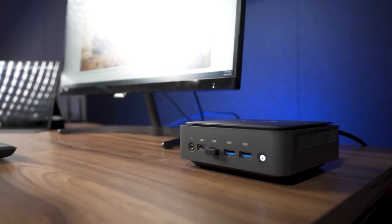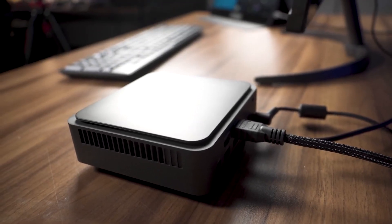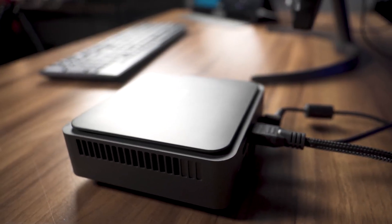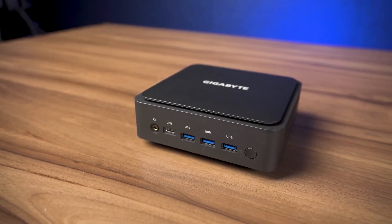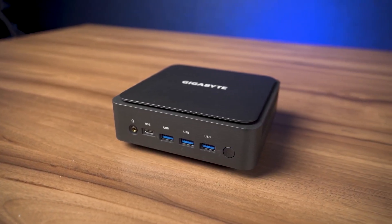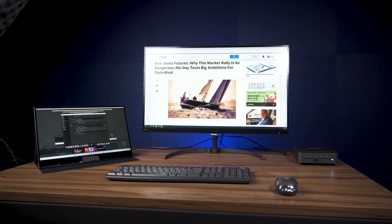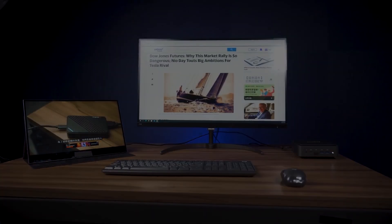So that's the unboxing and testing of Gigabyte's Bricks Extreme. We learned that a mini PC can be used as a computer yet handle demanding and diverse applications. With different accessories, Bricks Extreme can be applied to industrial control, AI recognition, home care, advertising, marketing, and more. Leave a comment below if you have questions. This is Juan's channel and we'll see you next time.